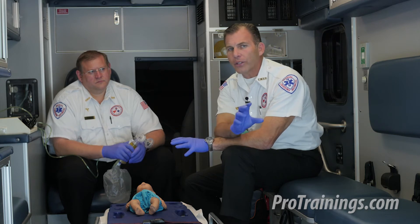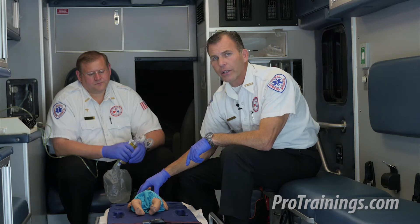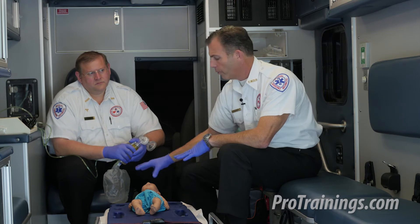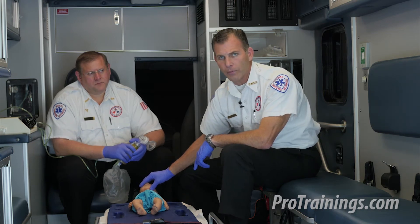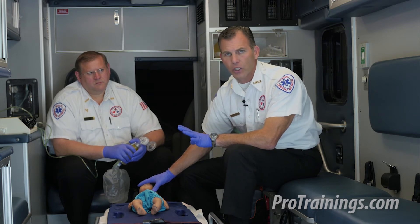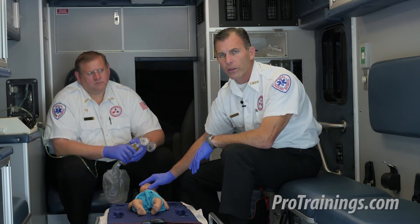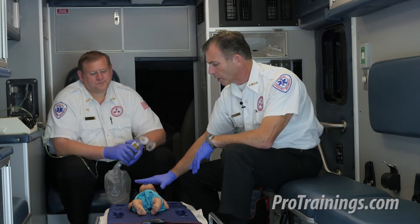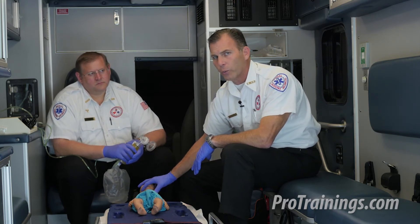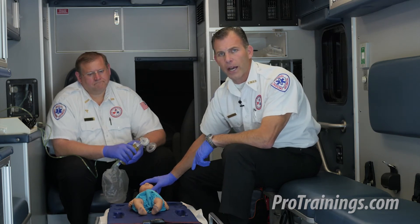There is a difference in how we resuscitate depending on the cause. If the unresponsive neonate is due to a respiratory-driven problem or bradycardia, we do three compressions to one rescue breath. If we believe there is a congenital heart defect or a cardiac arrest that led to unresponsiveness, we do 15 compressions to two rescue breaths — just a special note to keep in mind.